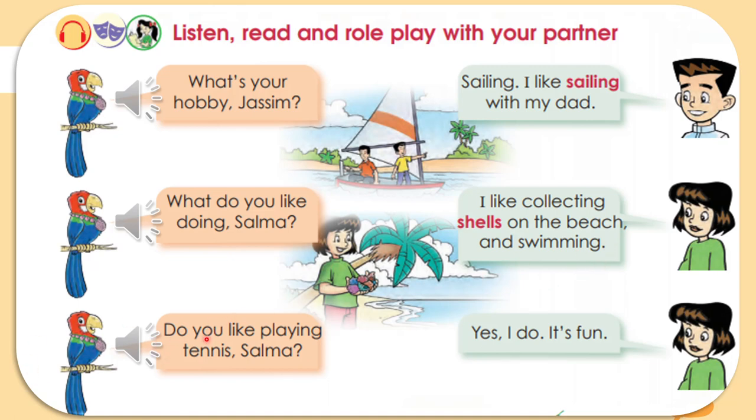Now the last one. 'Do you like playing tennis, Selma?' 'Yes, I do. It's fun.' Selma likes playing tennis. Notice: after the word 'like' we use 'playing' with '-ing.' Selma likes playing tennis.